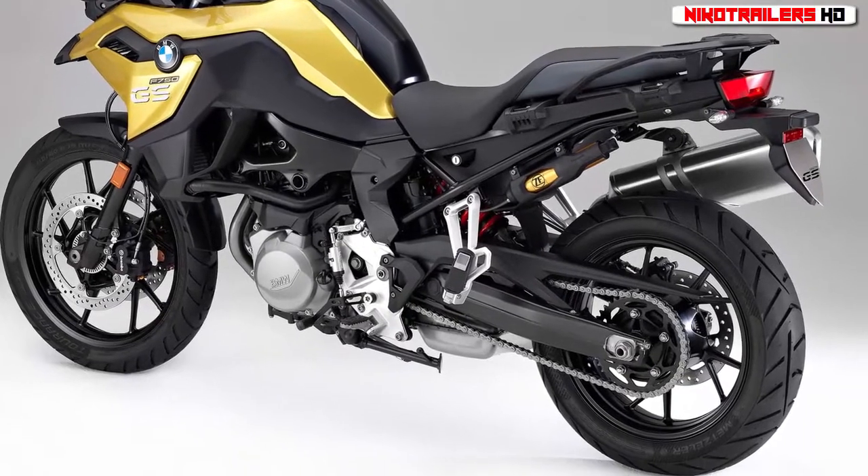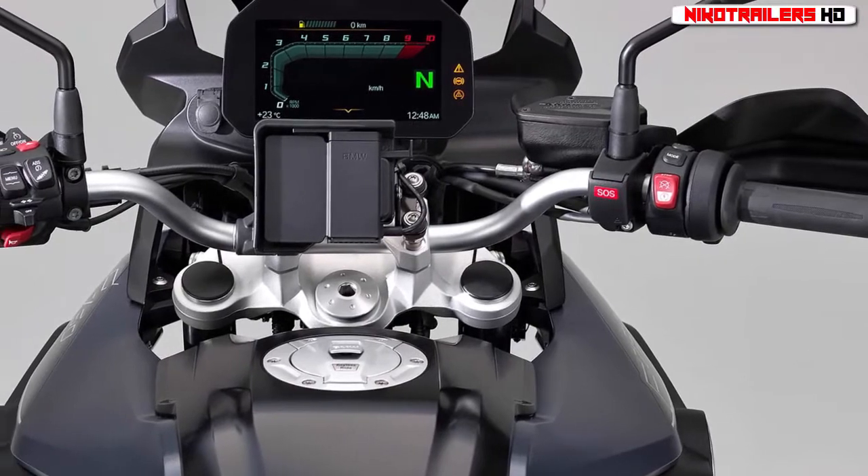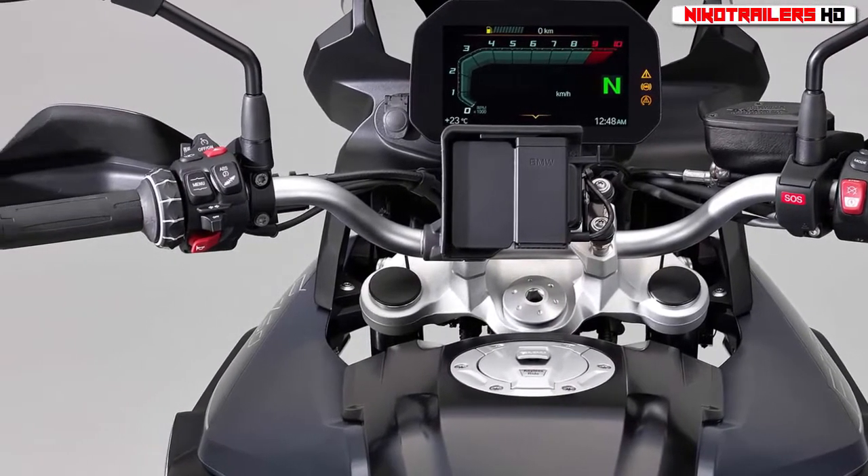More subtle changes include a revised frame, which uses the bigger engine as a stressed part of the chassis. The fuel tank remains between the seat and the steering head, behind the cylinder head.